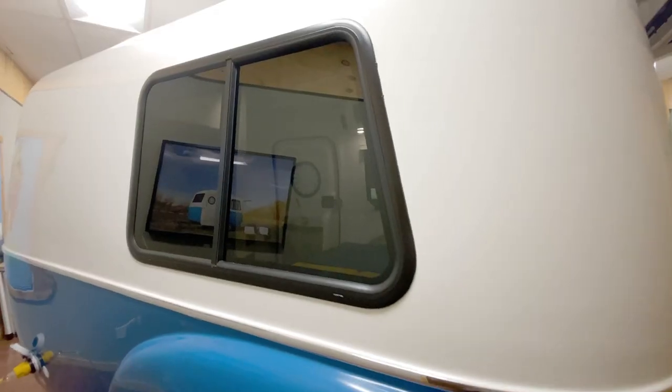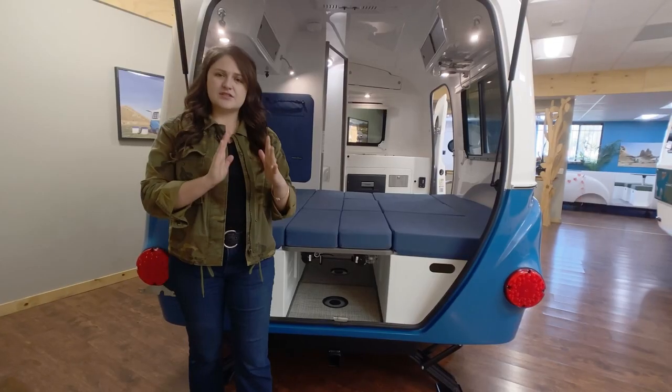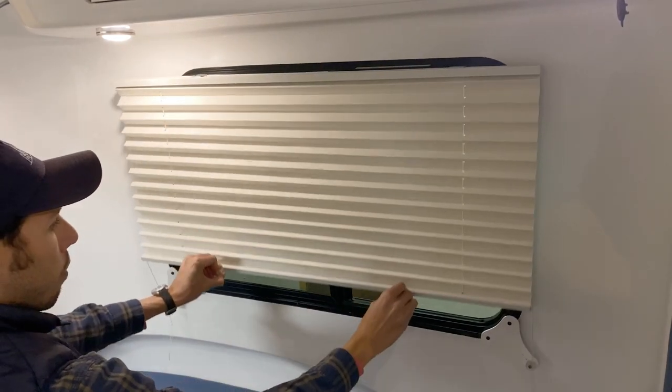The studio features stylized windows throughout each side of the trailer. Each window also has screens and blinds so you can better enjoy your campsite.